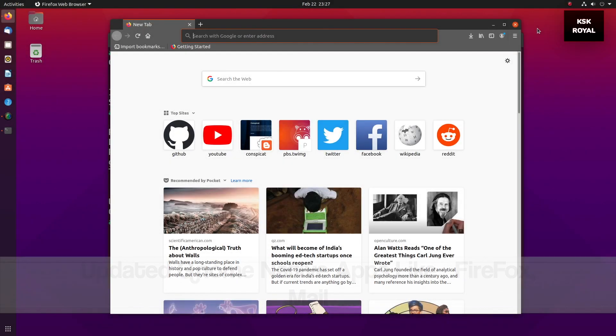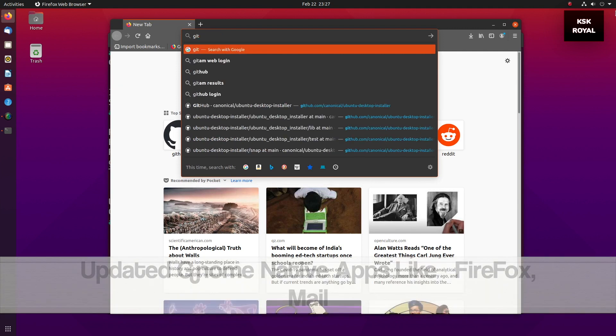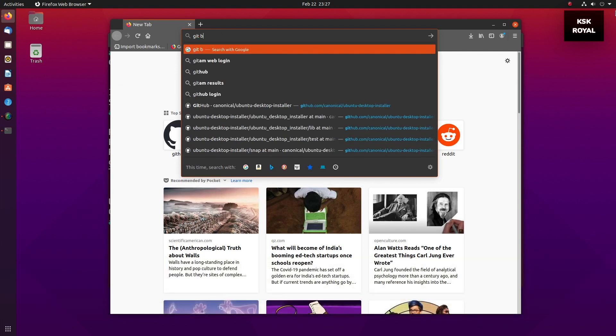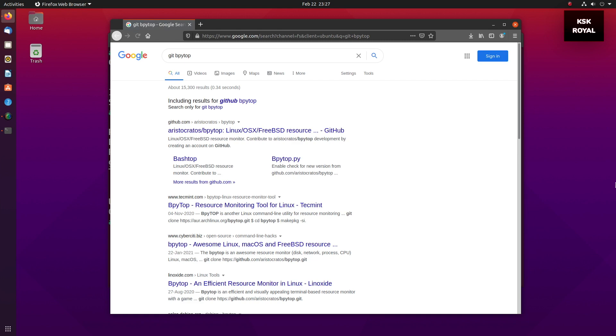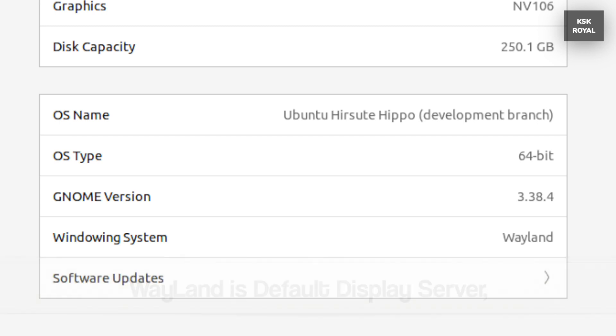Other features include the latest versions of GNOME native applications, such as Thunderbird Mail and the Firefox browser. Also, Ubuntu 21.04 is going to feature Wayland as the default display server, and the Xorg session is still available and can be accessed from the login screen. And these are some of the brand new features that I have encountered in this build.